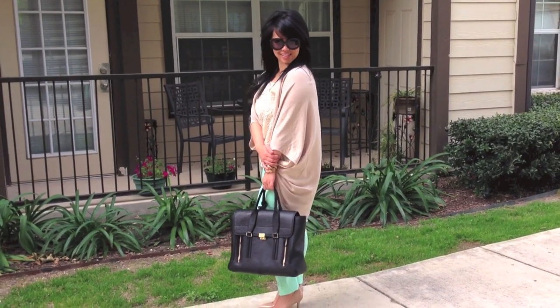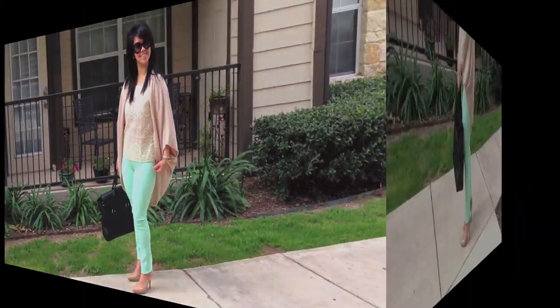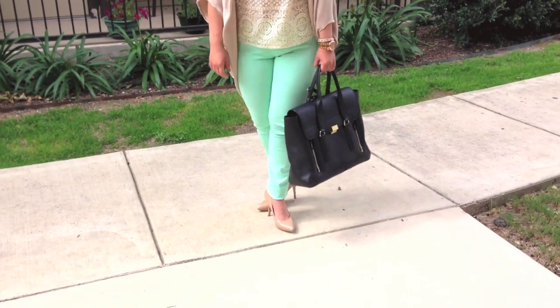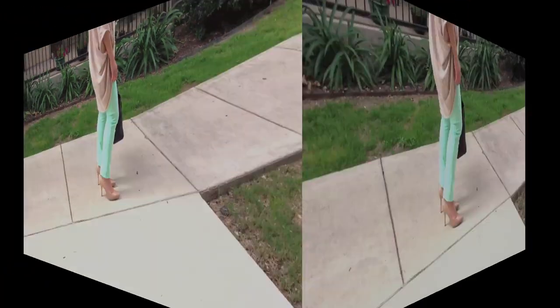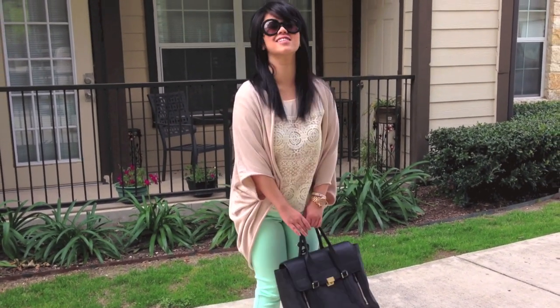The best comfy outfit for a full day of activity or traveling requires an oversized sweater, cardigan, or shawl. This is kind of a cross between all of them and I had to balance out the length.